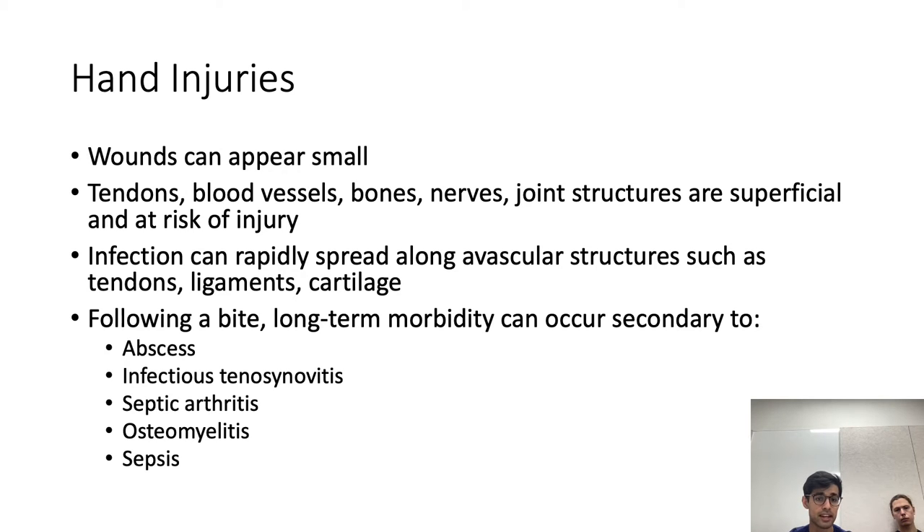These injuries can lead to long-term morbidity when abscess formation occurs, infectious tenosynovitis, septic arthritis, osteomyelitis, and in severe cases, sepsis.